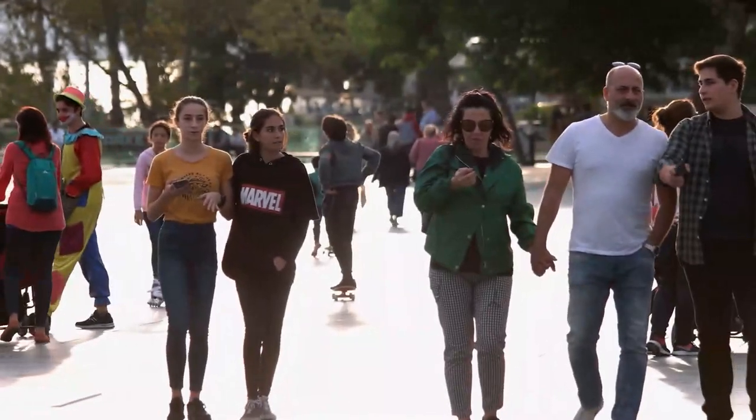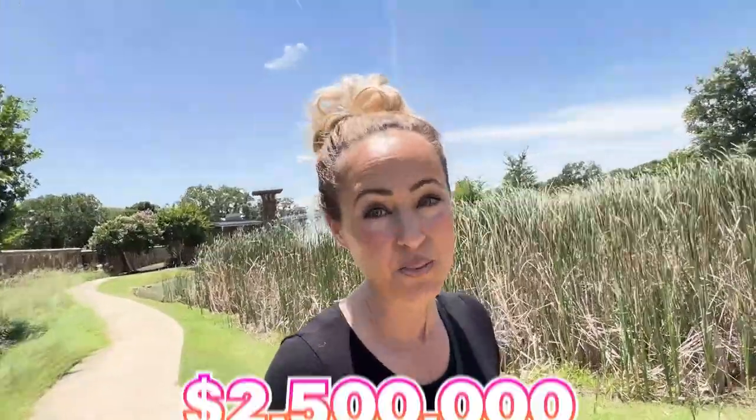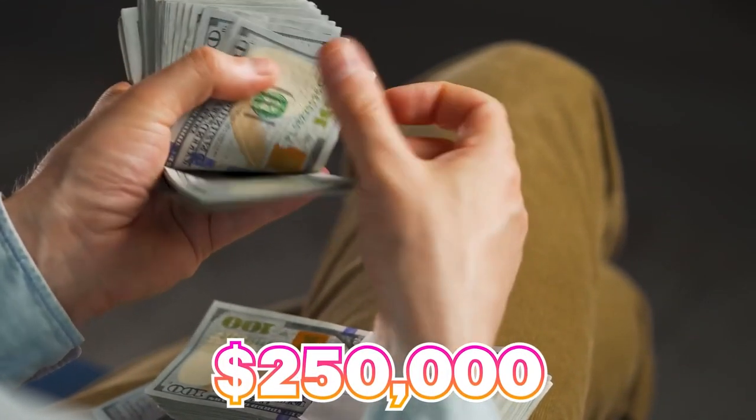But West Lake's amazing and it's super affluent. It's about four miles from South Lake, which is why it's called West Lake. We actually also do have a North Lake. I don't think we have an East Lake, though. The average home price here is $2.5 million, so it is way more affluent, and the median income is about $250,000.